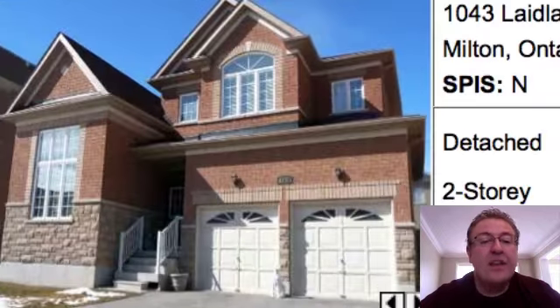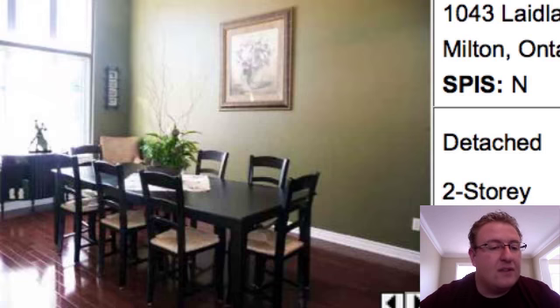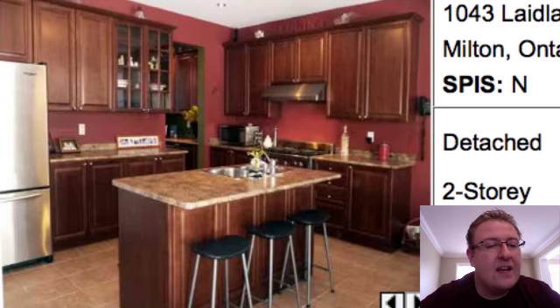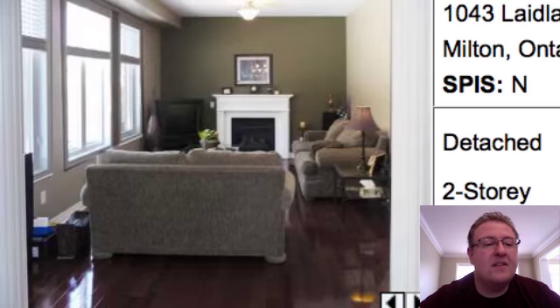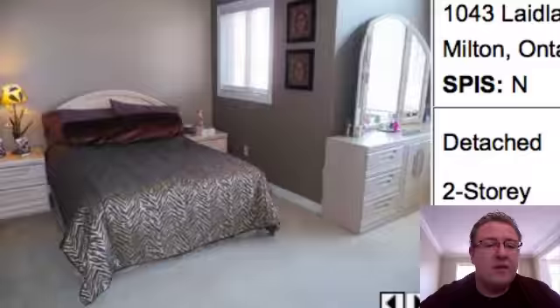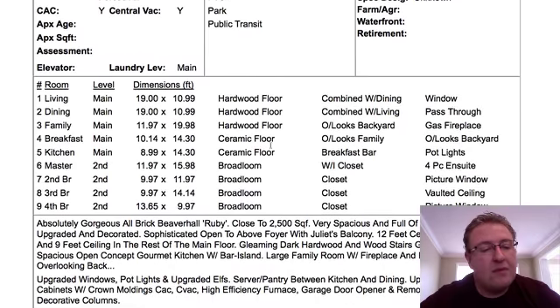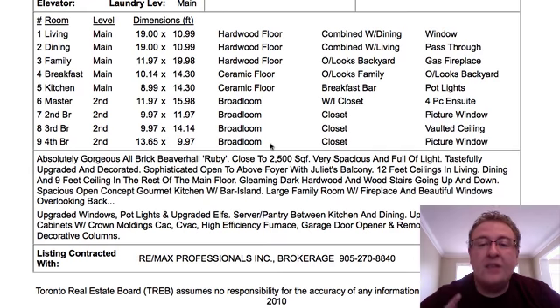1043 Laidlaw — this is the Chuck Pick of the day. $519,900. Beautiful. Living dining, nice vaulted ceilings, fantastic looking kitchen with an island, all the pieces there, stainless steel. Kitchen opens up to the family room with lots of windows. Beautiful bedrooms, really really nice looking home, nice street on Laidlaw. Four-bedroom, three-washroom. I like it. They're taking offers on Sunday night at 7:30.